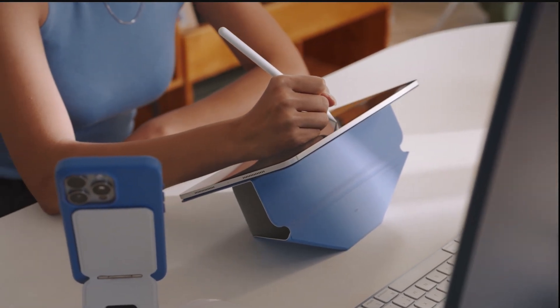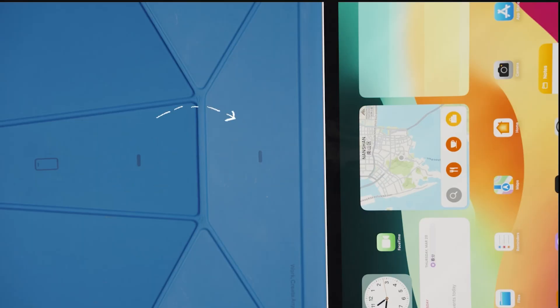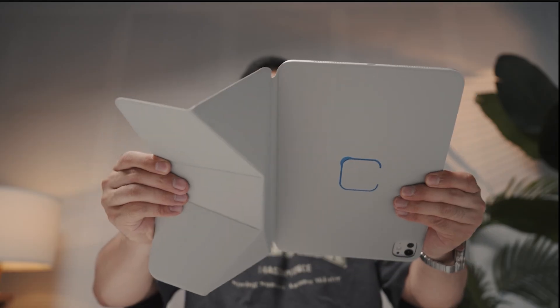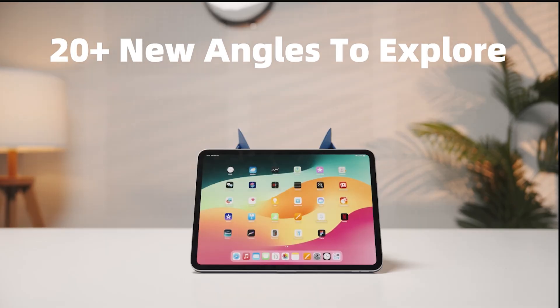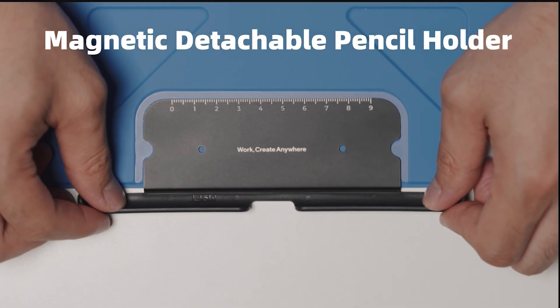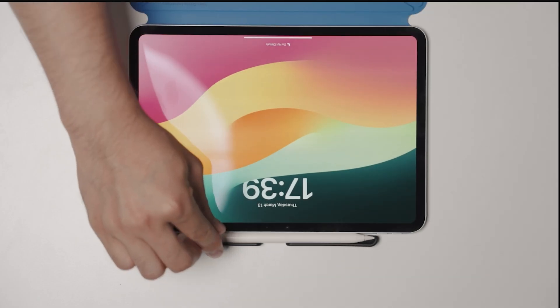Strong N52 magnets keep everything stable, and the Muvus P vegan leather exterior gives it that premium look without any guilty cow thoughts. It's compatible with various iPad models and offers an optional pencil holder, because apparently losing your Apple Pencil every 5 minutes wasn't part of the design plan.